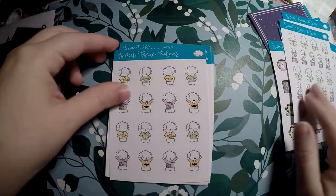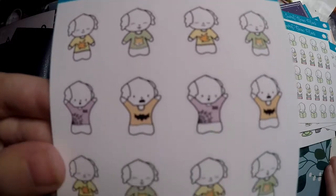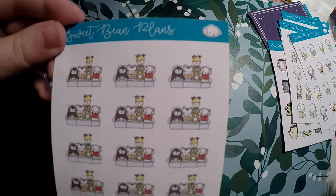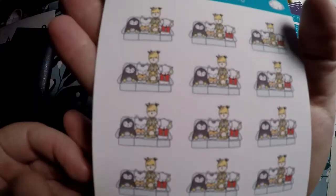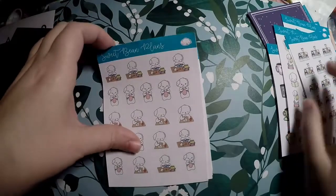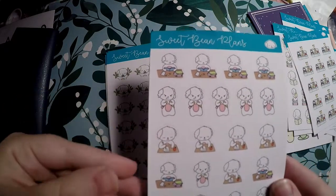Back to school — I got the bean reading and sitting on textbooks, similar to the elephant one. I also grabbed some fall, summer, and Halloween specific stickers; I can still use the fall ones and the Halloween ones in memory planning. Then there are game day stickers — I'm not into sports at all but we occasionally go to a Super Bowl party. The little characters are really cute: a cat, penguin, giraffe, and bean.